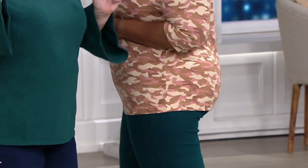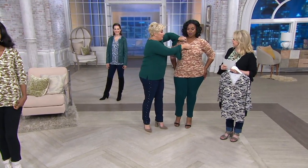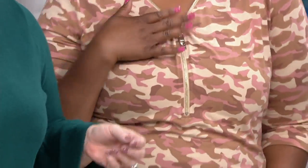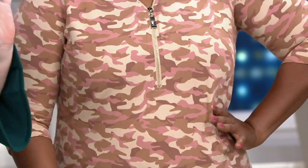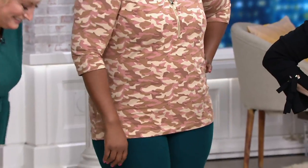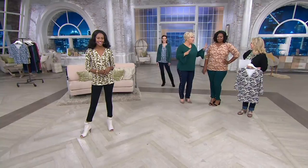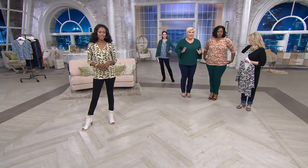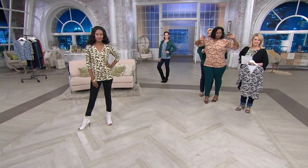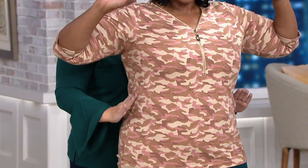Come in close — see this hardware right here? She's got it zipped up. But she's got a tank on underneath, so we're all good. Now you are in the 1X. I want to show you on Shonda the cut — do you see how you've got room here? It's not tight, but it still has that hourglass silhouette. The fit is everything.